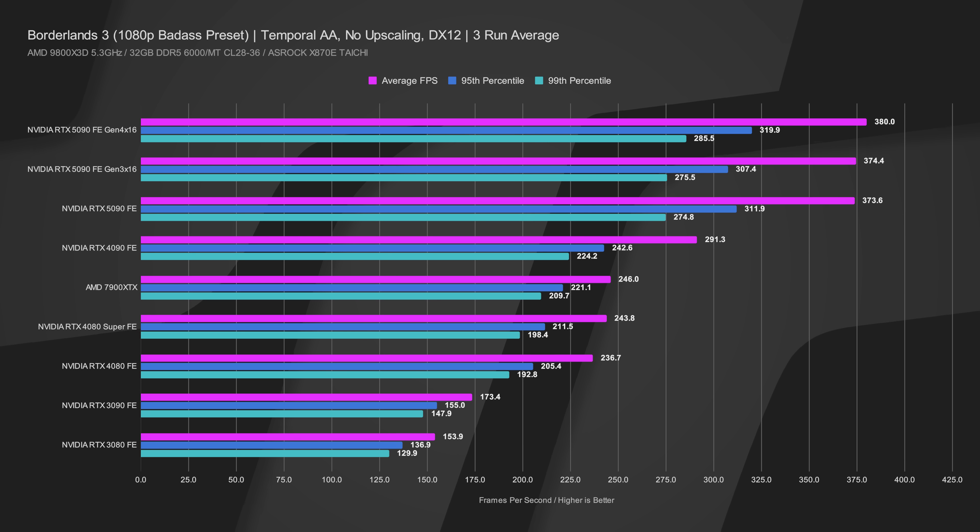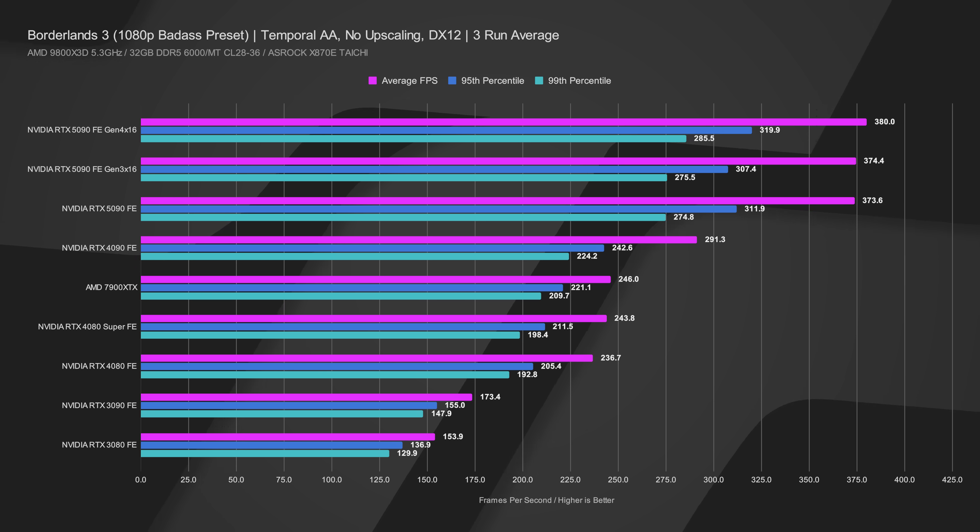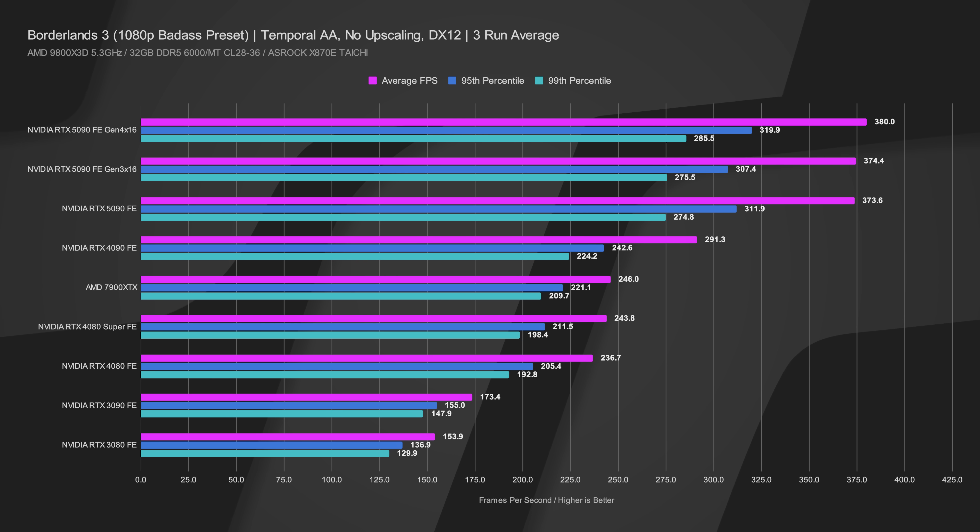Moving to the easy-to-run title, Borderlands 3 at 1080p: Gen 4x16 is slightly on top due to the room temperature frequency advantage. The results are 380 versus 374 versus 373 FPS average. Interestingly at 1080p, even Gen 3 scored higher than our Gen 5 run, but we are hitting CPU bottleneck and engine cap territory at nearly 400 FPS. The biggest difference is 6.4 FPS between the highest and lowest — impossible to see with your eyes.